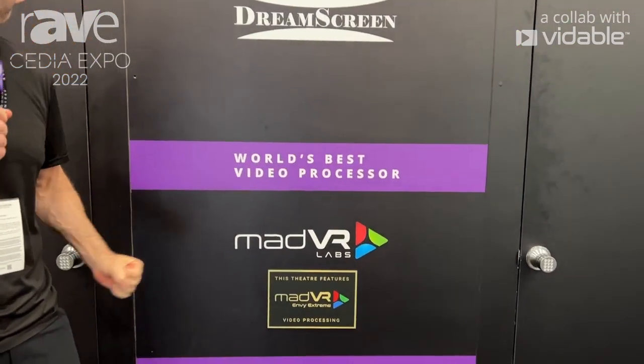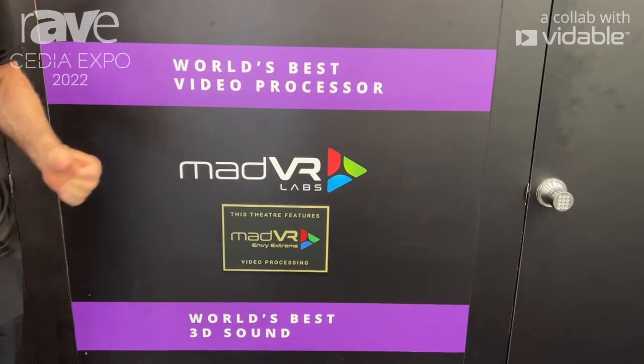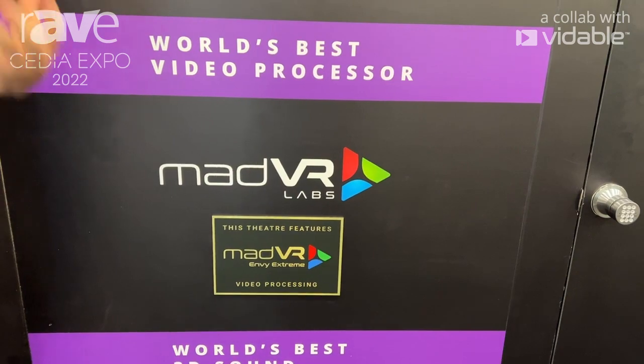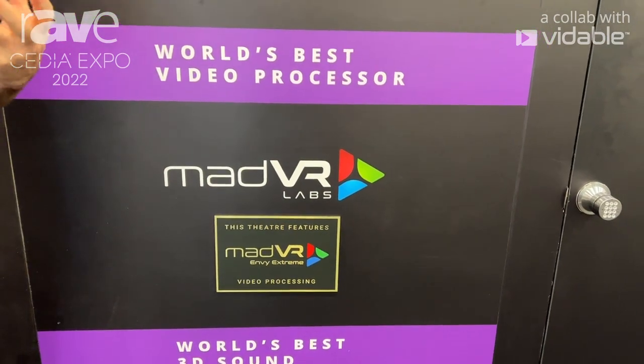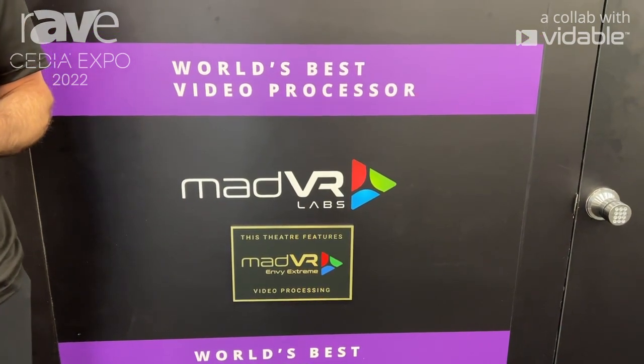In addition to this, we're showcasing the madVR video processing by the madVR Envy Extreme. This is, as of right now, in our opinion, the world's best video processor. This helps ensure that you get the best image signal quality to your display — in this case the projector — at all times, to get the best possible performance out of the projector.